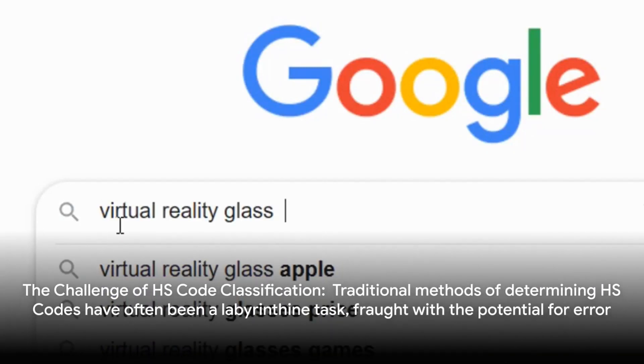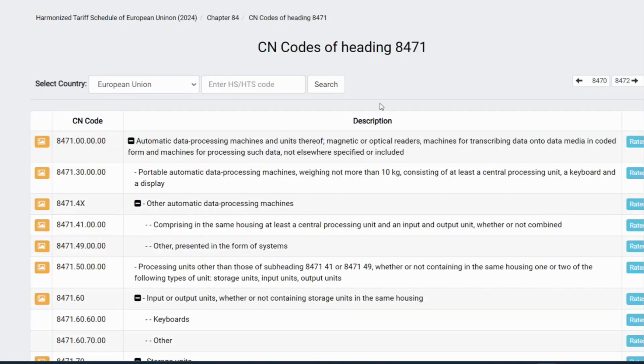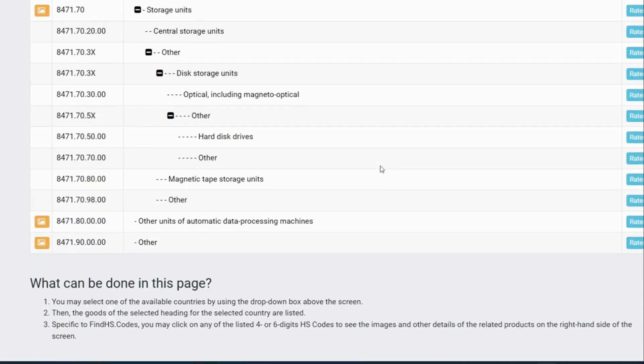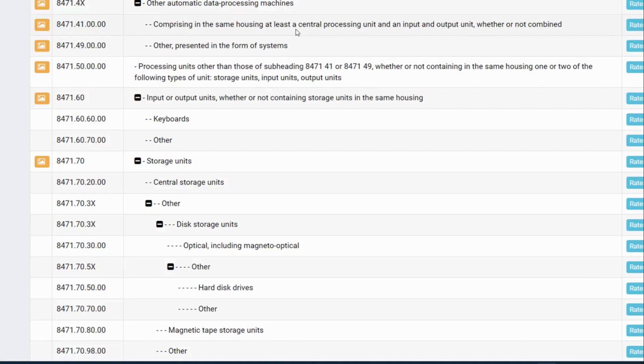In the bustling world of global trade, the classification of HS codes is a cornerstone for both importers and exporters. However, the traditional methods of determining harmonized system, or HS codes, have often been a labyrinthine task, fraught with the potential for errors.